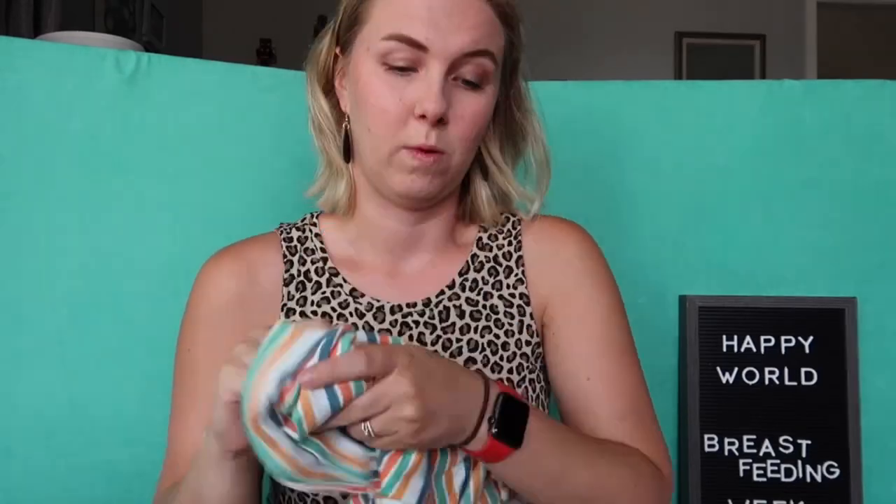The cover is optional, but I did get it because I knew we were going to use it over the car seat in the winter. Probably one of my favorite things.